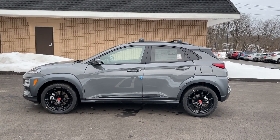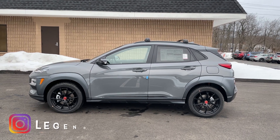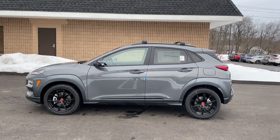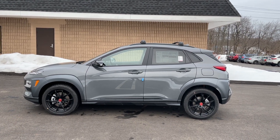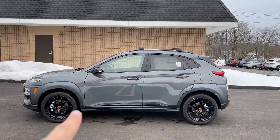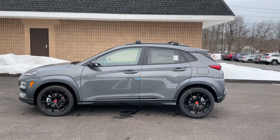Here's the side view, and it looks very good. This color looks amazing. There are three colors to choose from: this Galactic Gray, white, and black. There are six trims available: SE, SEL, SEL Plus, Night, Limited, and Ultimate.